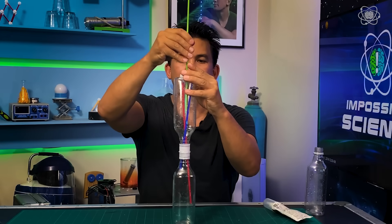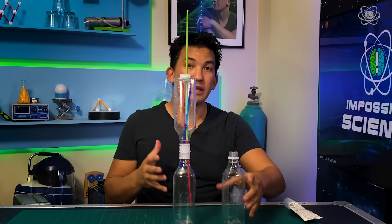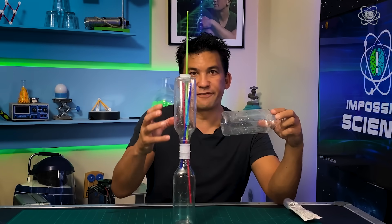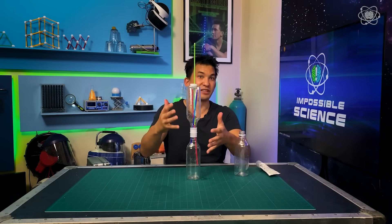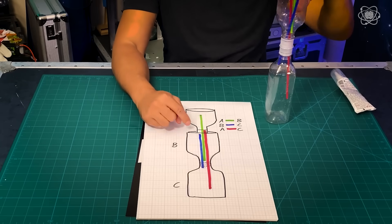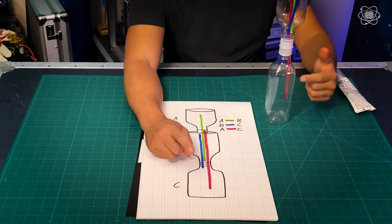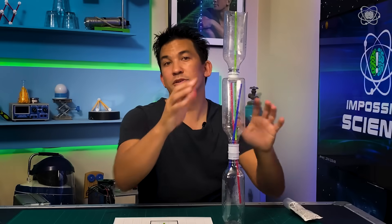Now take the green straw — you don't have to cut it, it just goes down to the bottom area of chamber B. Last, make the top of the fountain by cutting the bottom off a bottle, flipping it upside down, and screwing it on. That's chamber A with the green tube going all the way to the bottom of chamber B. Chamber B has the blue tube going from the top of this chamber to the top of chamber C, and from C you have one tube going from as low as you can to just inside the top. Screw everything on and use silicone to make sure it's airtight.